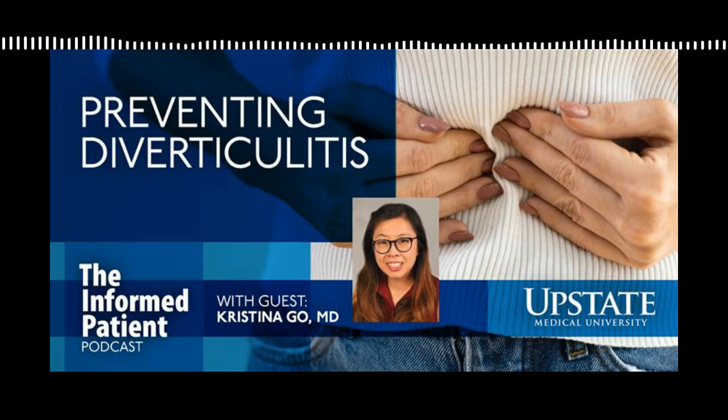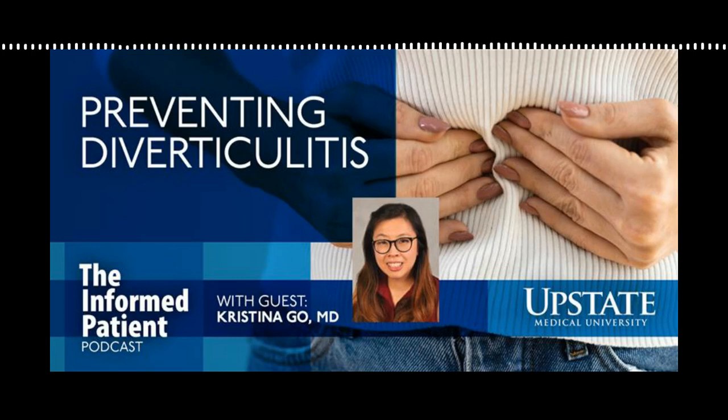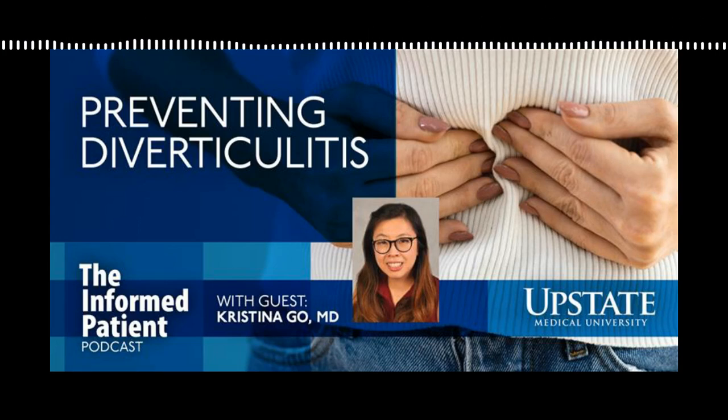So do you have to have diverticulosis in order to develop diverticulitis? That's correct. Really, the definition of having diverticulitis is that you've had this inflammation or perforation of your diverticulum or diverticulosis. That's why when you hear them, they sound very similar - they're very large medical terms and they can sometimes incorrectly be used interchangeably.